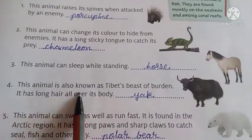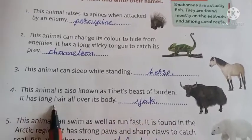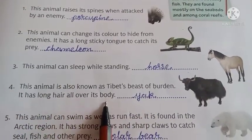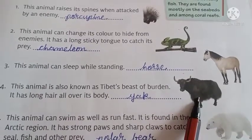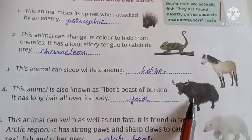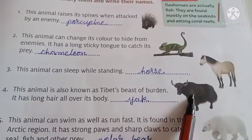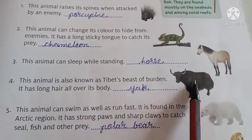Number 4. This animal is also known as the Tibetan beast of burden. It has long hair all over its body. And what's its name? Its name is yak. Yak animal Tibetan animal hai. Aur iske poori sharir pe long hair hote hai. And it's also known as the Tibetan beast of burden.